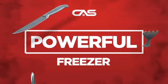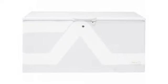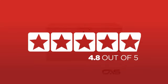Need a powerful freezer? Try this chest model from GE. Backed with a full manufacturer warranty, it is the choice of many customers with a 4.8 star rating.